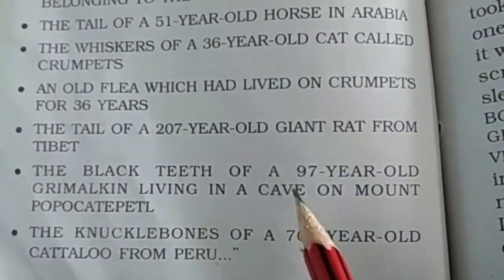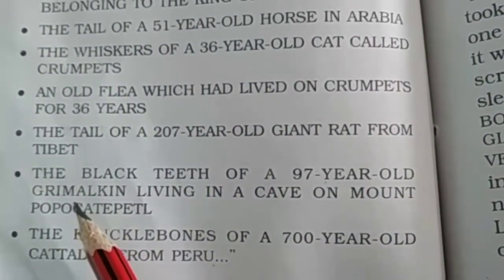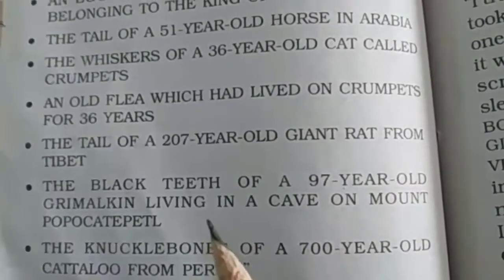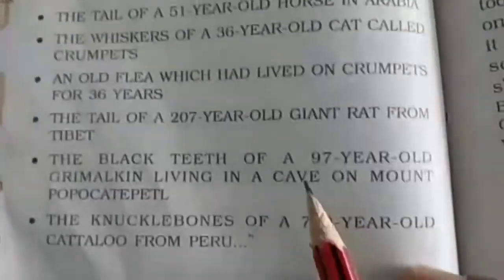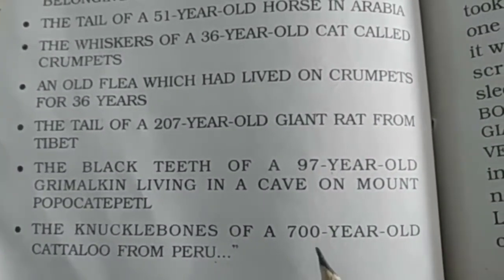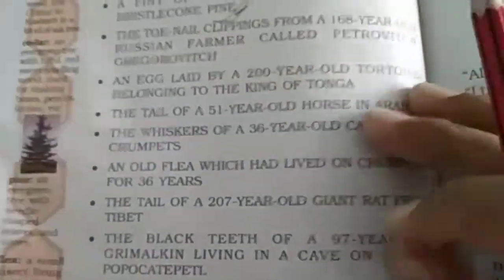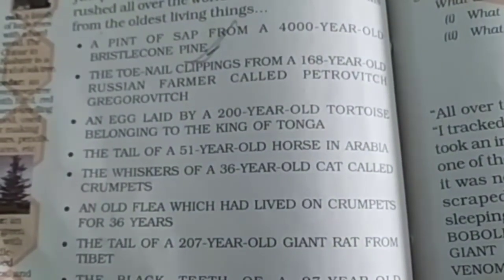The black teeth of a 97-year-old Grimalkin living in a cab on Mount Popo. उसके black teeth 97 साल के। Next, the knuckle bones of a 700-year-old catalu from Peru. यह सारी चीजें उसने इकठी कीं, क्योंकि उसको कुछ invent करना था।